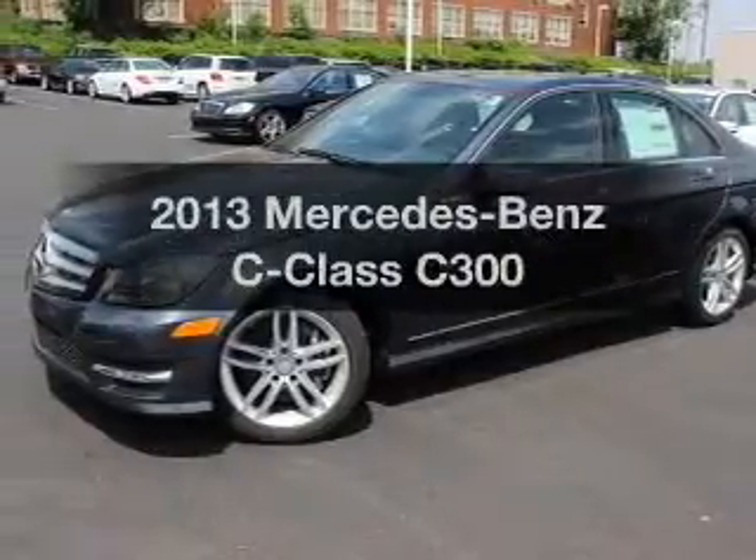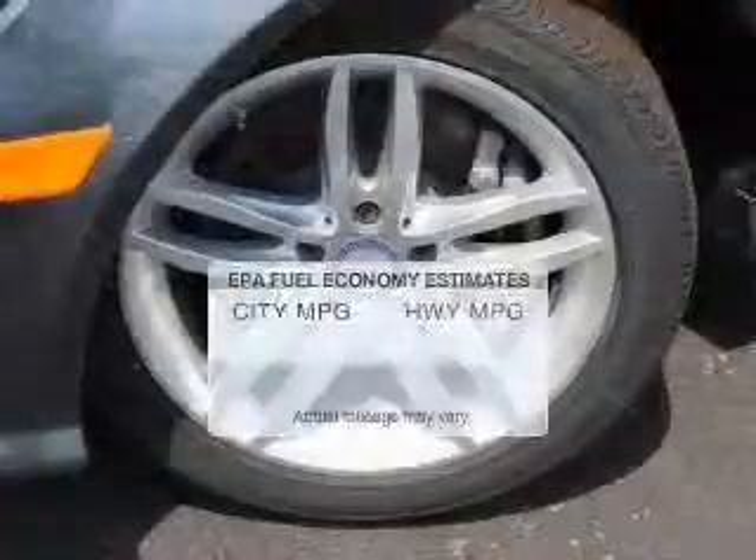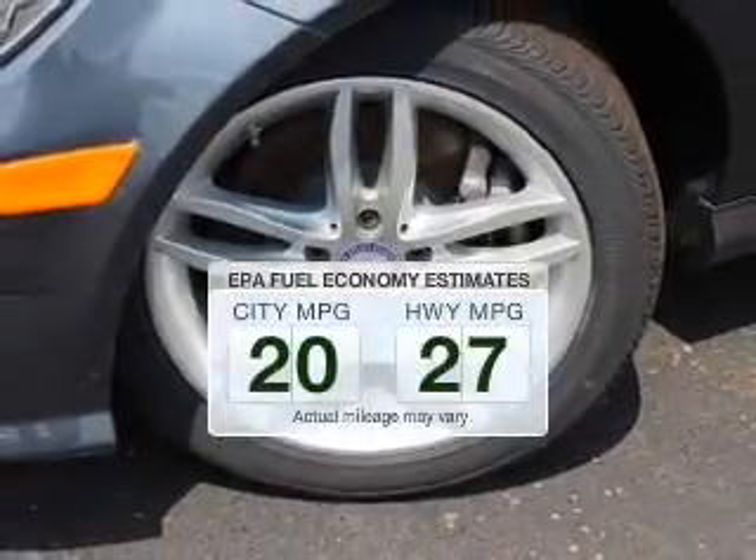Presenting the 2013 Mercedes-Benz C-Class — this is the set of wheels you've been looking for. In the city or on the highway, you'll spend less time at the pump with this fuel-efficient vehicle.